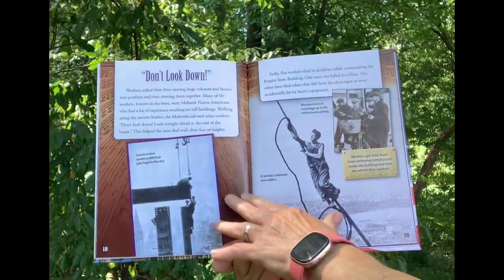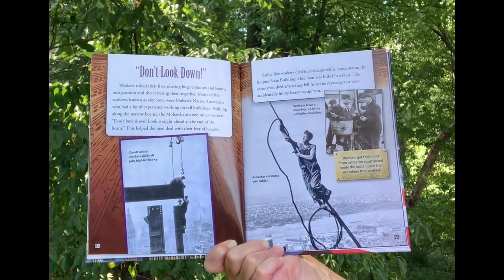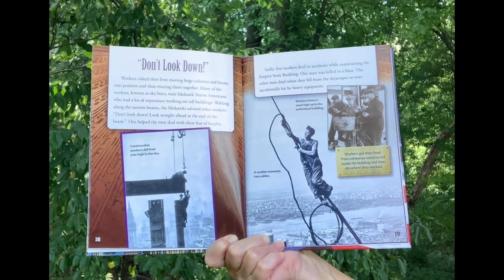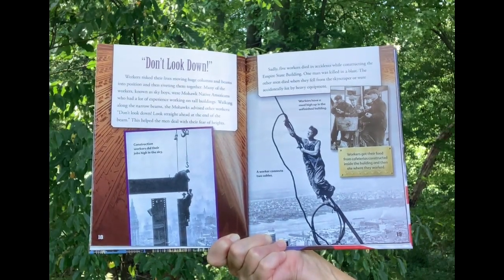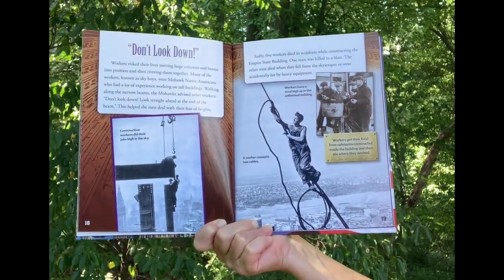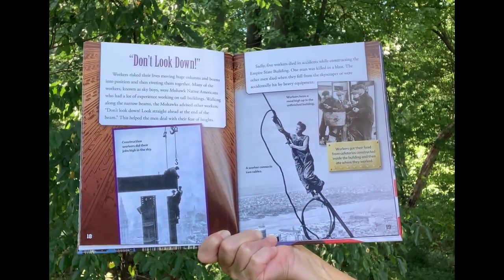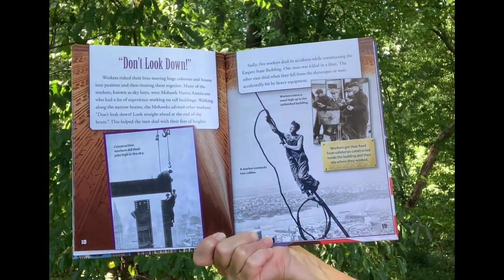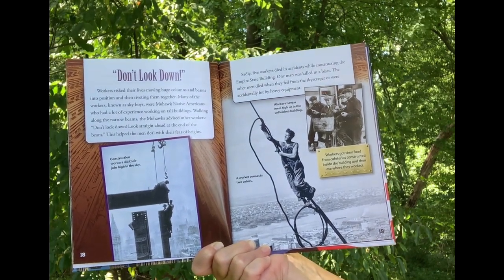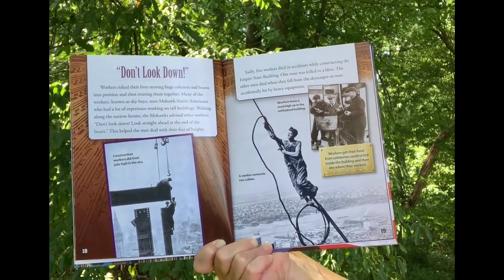Don't Look Down! Workers risked their lives moving huge columns and beams into position and riveting them together. Many of the workers, known as sky boys, were Mohawk Native Americans who had a lot of experience working on tall buildings. Walking along the narrow beams, the Mohawks advised other workers: "Don't look down! Look straight ahead at the end of the beam!" This helped the men deal with their fear of heights. Sadly, five workers died in accidents while constructing the Empire State Building — one in a blast, and others from falls or being struck by heavy equipment.